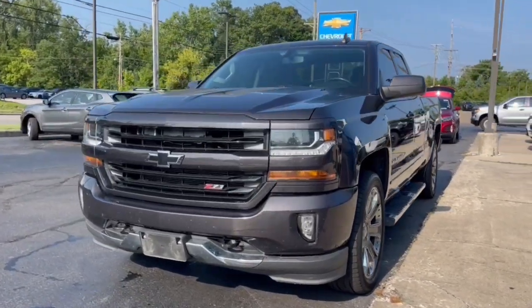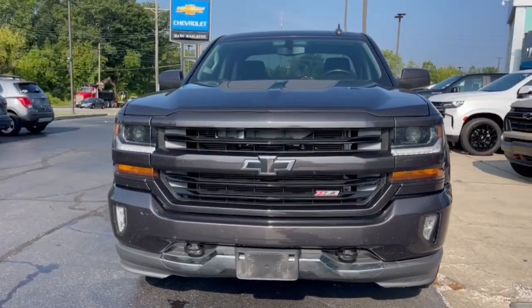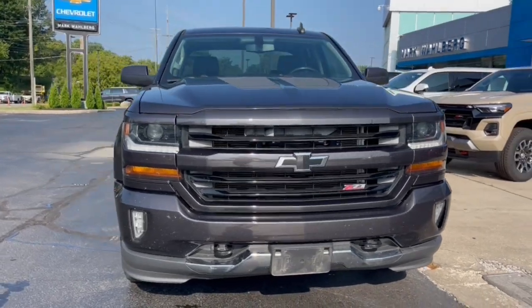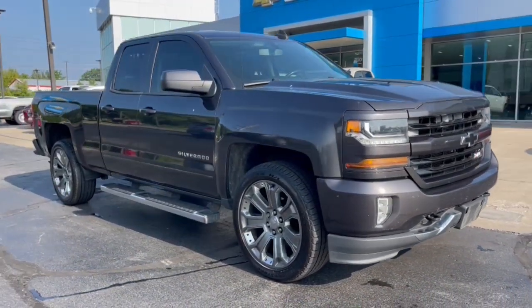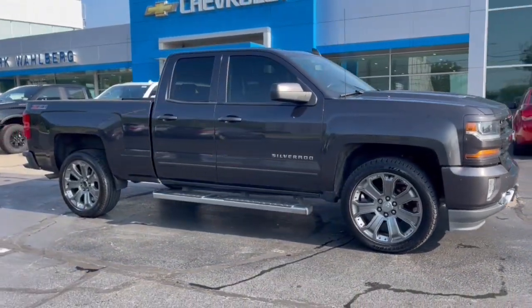Looking for your dream car? It could be the 2016 Chevrolet Silverado 1500. With less than 150,000 miles on the odometer, this vehicle provides excellent value.